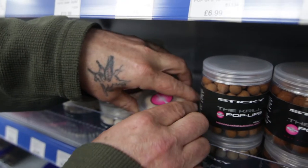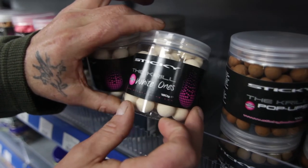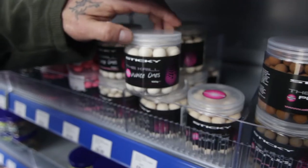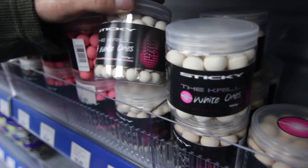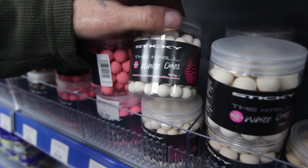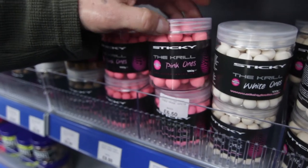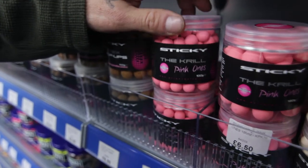The creel white ones — that's something a little bit more visible. We've got them in the 16ml and they're actually the wafters. The creel white ones, your normal pop-ups in the 16ml, and going down to your 12ml white ones. We also do them in the pink, same in 16s and 12s.